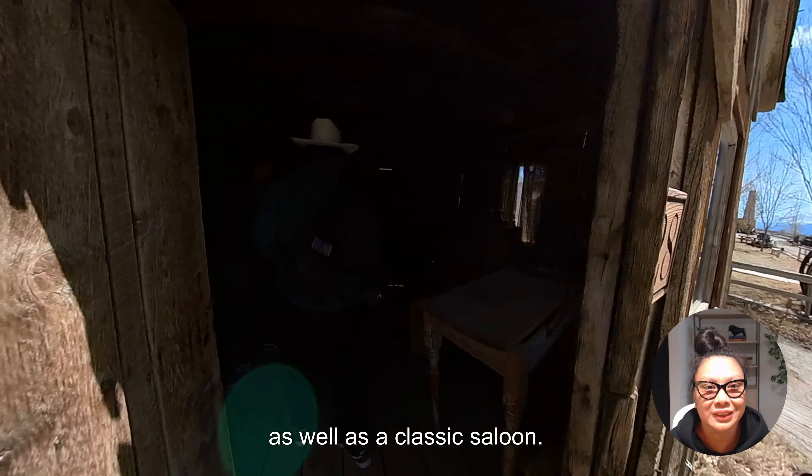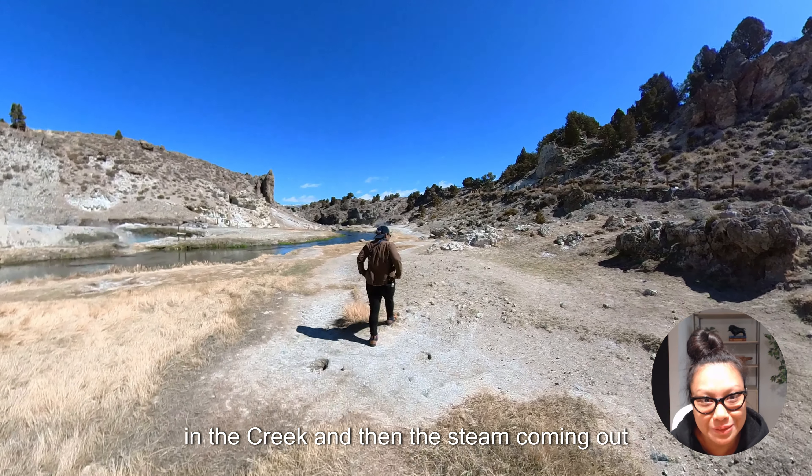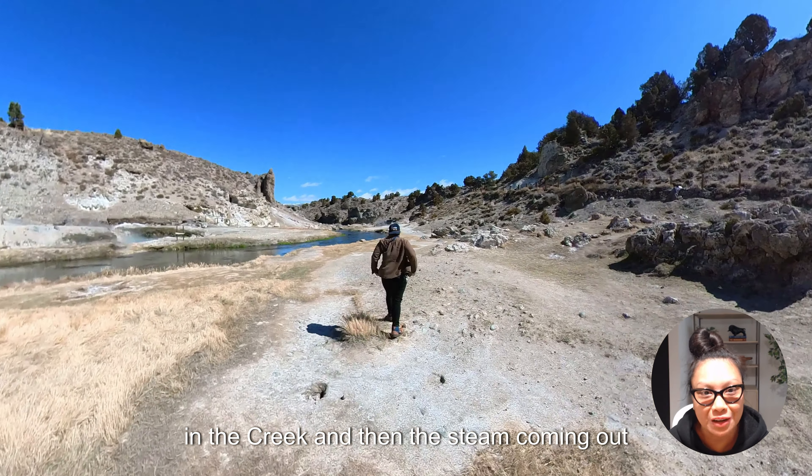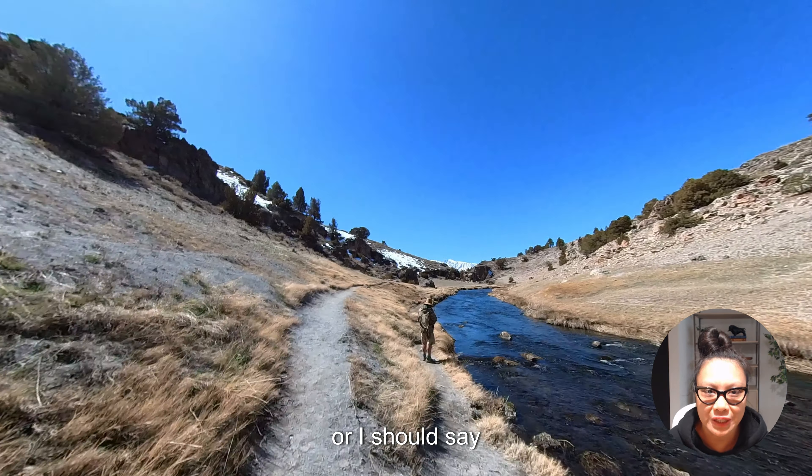Moving away from Bishop towards Mammoth, we saw some cool spots. The first was Hot Creek Geological Site — it smelled like hard-boiled eggs, probably due to sulfur. The highlights were bubbling water in the creek and steam coming out from under the volcanic rocks, with snow-capped Sierra mountains in the background. Beware: there's a stretch of rocky dirt road to get there, so your car will get dusty.